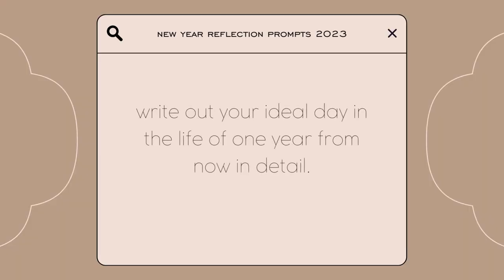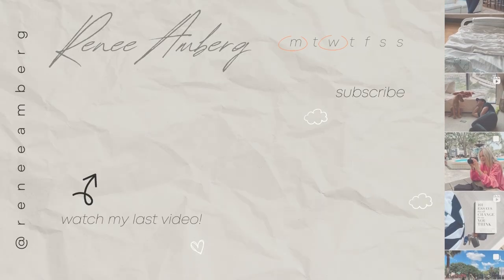The last reflection prompt is to write out your ideal day one year from now in detail. Mine is pretty simple: wake up, work out, work, family. Cooking dinner at home, getting out a little, socializing, and then ending the night with a nice PM routine. I hope you guys enjoyed this vlog — I'll leave everything I mentioned in the description box: templates, planners, and the reflection questions. You can copy and paste them and share your reflections in the comments. Give it a thumbs up if you enjoyed, and I'll see you in the next video!